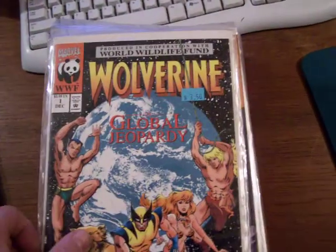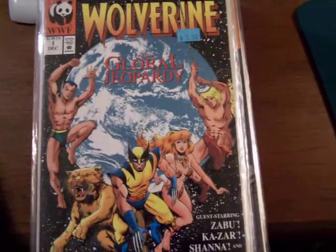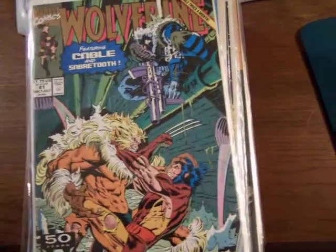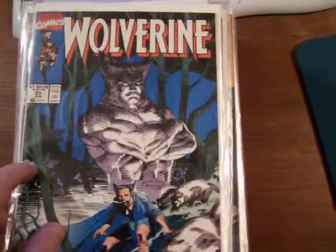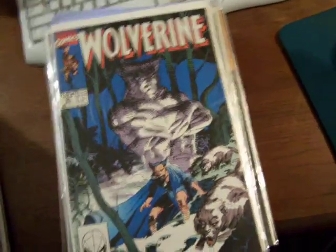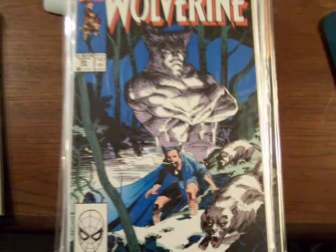There's a Wolverine number one — World Wildlife Federation variation. Number 19. Another 41, second print. All the rest of these are first printings, Marvel Comics — original first printings from their longest series.